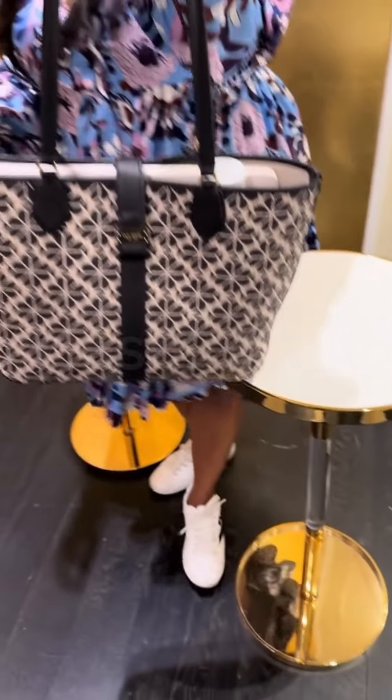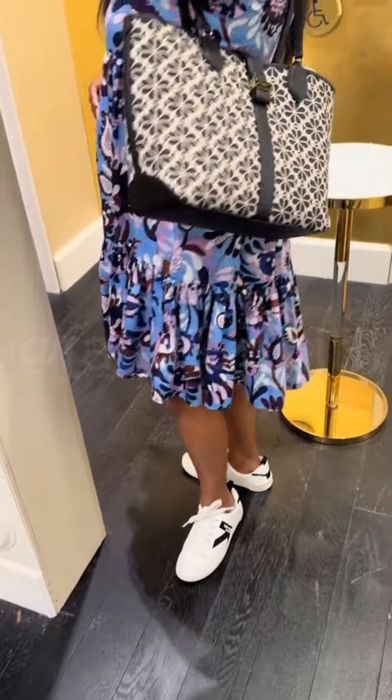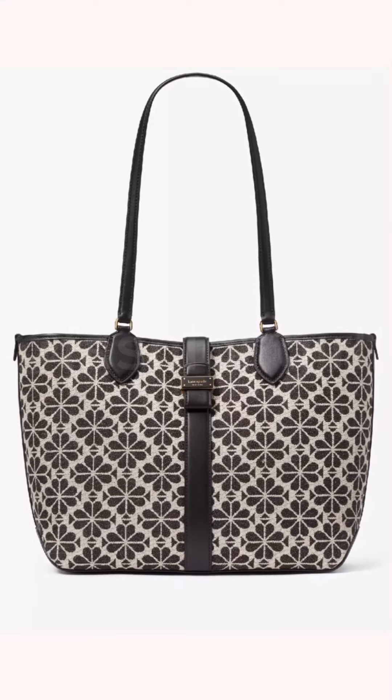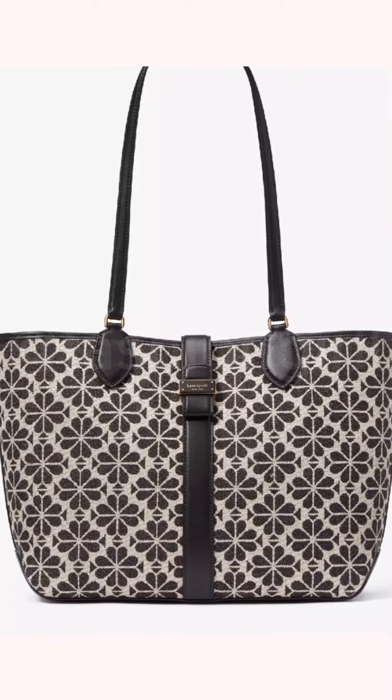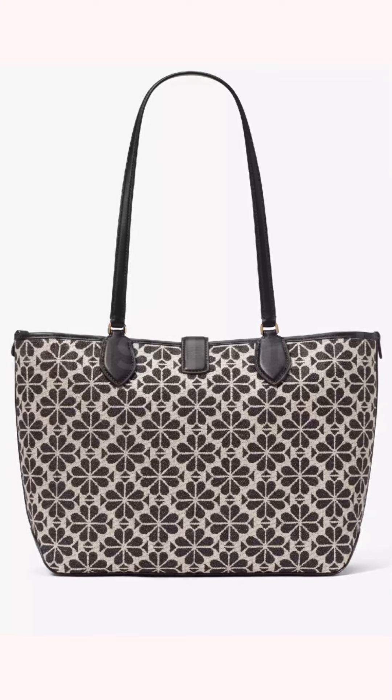Overall, the Spade Flower Jacquard Medium Open Tote by Kate Spade New York is a timeless and stylish handbag that is perfect for everyday use. Its elegant design and practical features make it a versatile and functional accessory for any occasion.